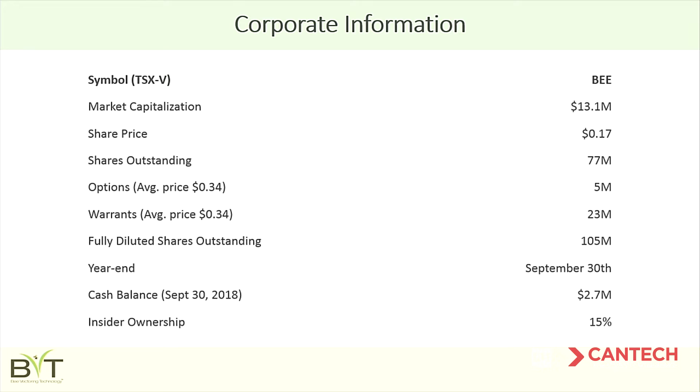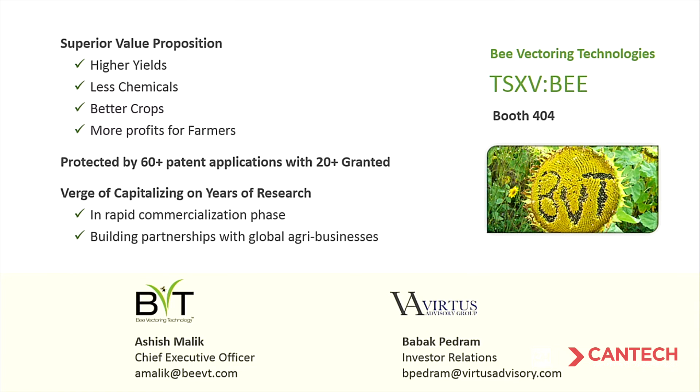In conclusion, BVT is at a really exciting stage in its evolution. We've demonstrated a superior value proposition — higher yields, better quality crops — with patented technology that means anyone interested in this space pretty much has to work with us. We're in the commercialization phase with our first revenue in hand, and 2019 will be the year we get EPA registration for a full launch in the United States. Come visit us at Booth 404 and I'm happy to answer any questions. Thank you.